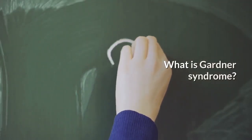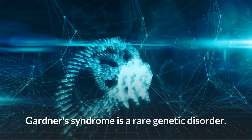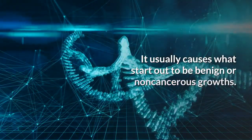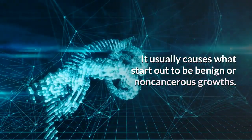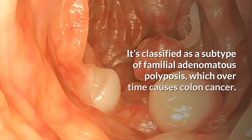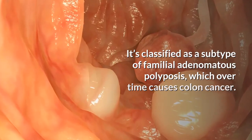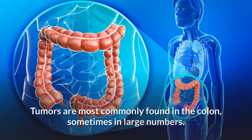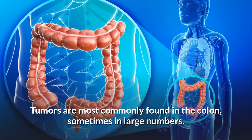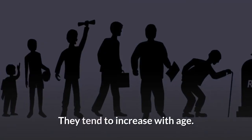What is Gardner syndrome? Gardner's syndrome is a rare genetic disorder. It usually causes what start out to be benign, or non-cancerous, growths. It's classified as a subtype of familial adenomatous polyposis, which over time causes colon cancer. Gardner's syndrome can lead to growths on various areas of the body. Tumors are most commonly found in the colon, sometimes in large numbers, and they tend to increase with age.